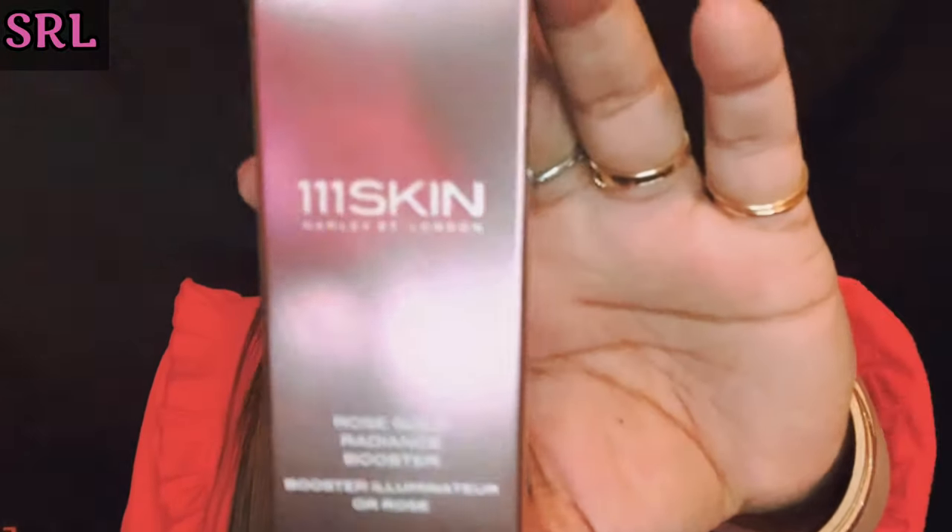Product number two is the 111Skin Harley Street London Rose Gold Radiance Booster — and this box has got fantastic items in it! It's the 111Skin rose gold radiance booster — a very high-end brand, guys, very high-end and expensive. That's why people didn't want to miss it.